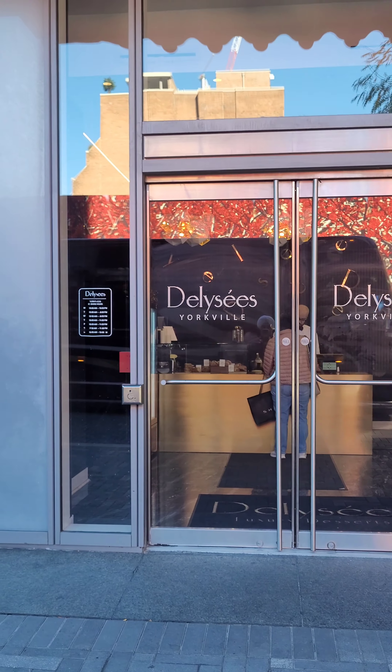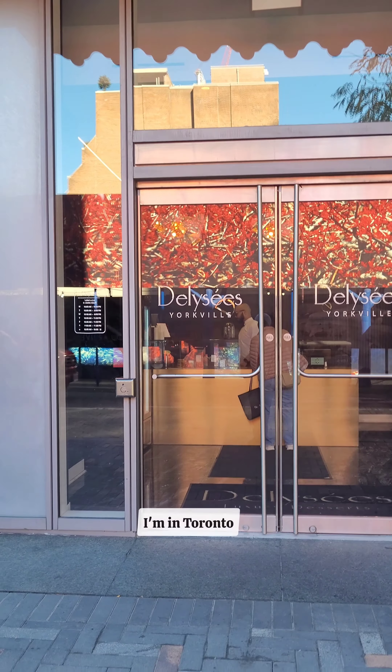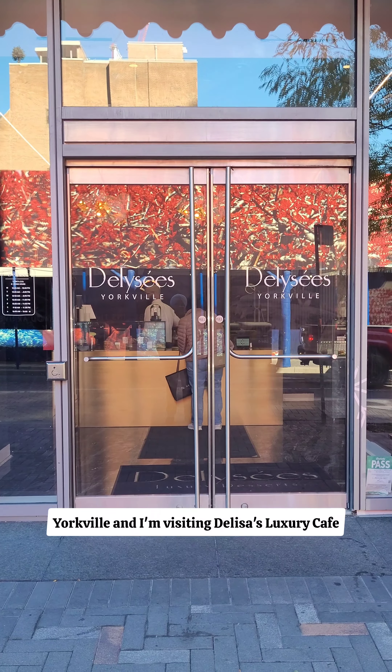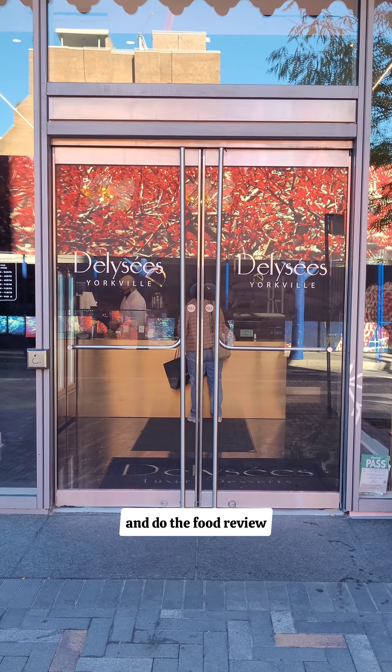Hey guys, welcome back to another edition of TV Crazy for Food. I'm in Toronto, Yorkville, and I'm visiting Jaleesa's luxury cafe. So let's go inside and do the food review.